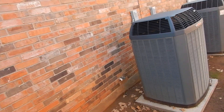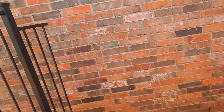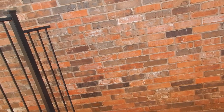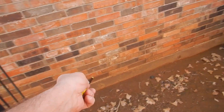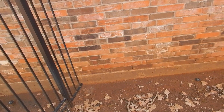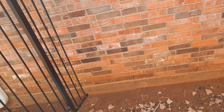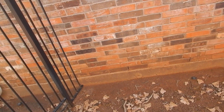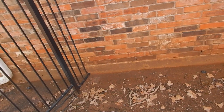Brick is porous — that's one characteristic. It's a great insulator both for sound and temperature, but because it's porous, rain will penetrate it. That's why we have weep holes around the perimeter — they're there on purpose. Most of the time the only thing you're going to see come out of there is a vapor barrier.